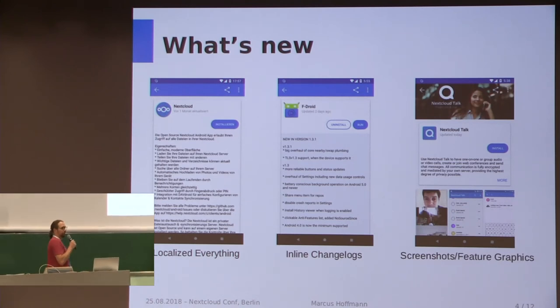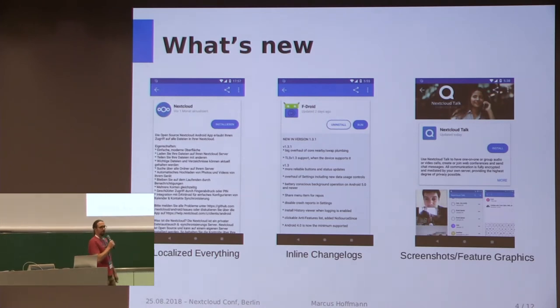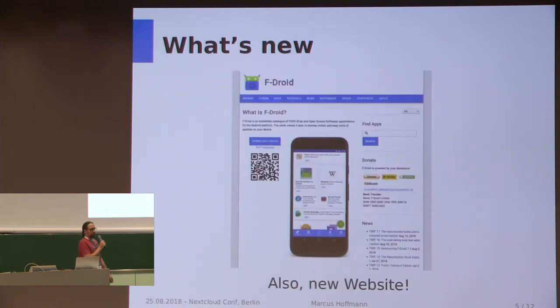Also, a long requested feature was that if you want to know what changed when you get an update for an app, you can now see that inline in the app details page. You don't have to click on change log and open a browser. There's also been a brand new website we launched, which is a lot prettier and a lot easier to maintain for us.